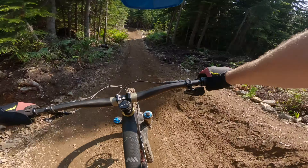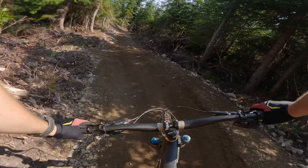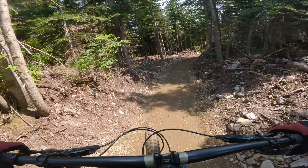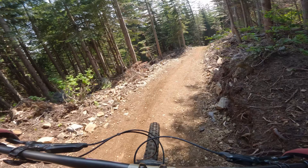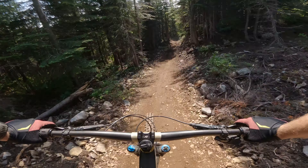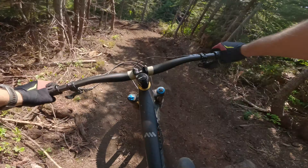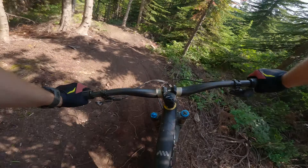The trail was perfectly tacky the day we rode it, and the trail was still amazingly buff as we were among the first down. Knowing the dirt at Snoqualmie, expect the trail to get quite a bit dusty in the future. Picked up a little speed through here — it's amazing how fresh the dirt is.